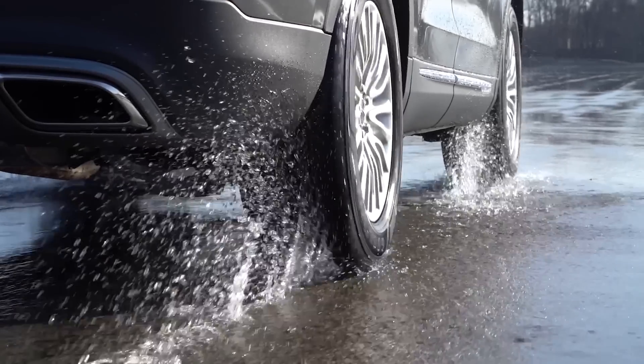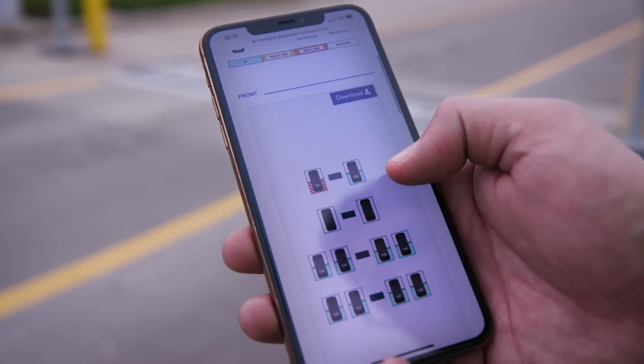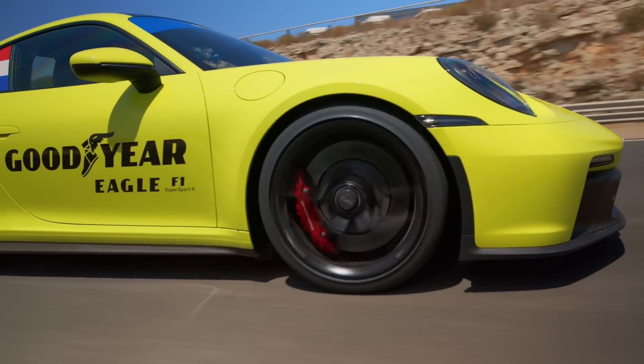And when it comes to enabling mobility, innovation is Goodyear's lifeblood, driven through the products known around the world.